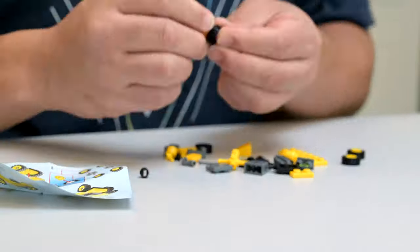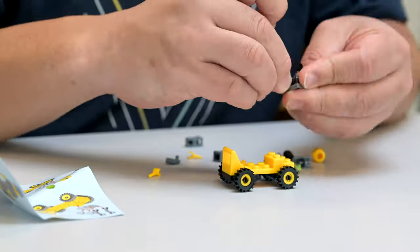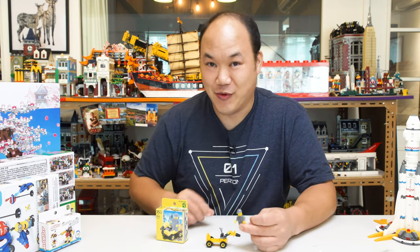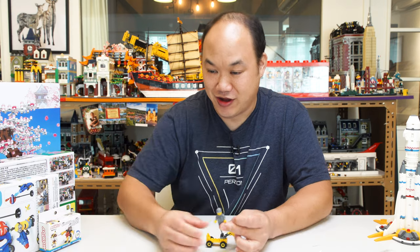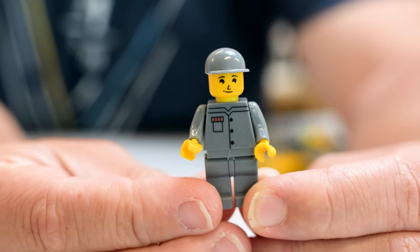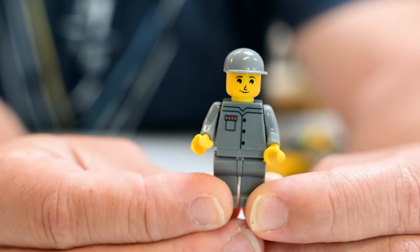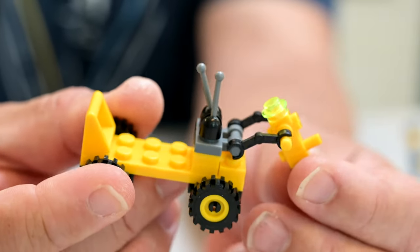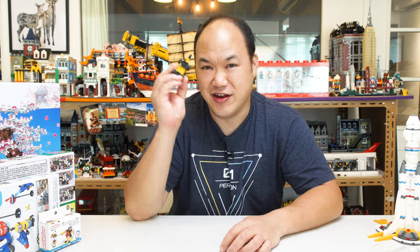Can't argue too much, this is only $1. Bricks feel a little bit lighter, feels like Sluban. 35 pieces — I wish all builds were just this amount, then I could save time and do more reviews. That was super fast. Printing actually looks pretty okay — his face is kind of plain. Not bad for a dollar. It's a drill machine! Tyler, my son, same name — I'm going to bring this home for him.